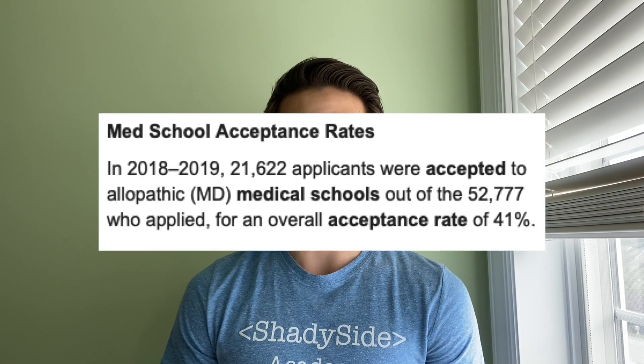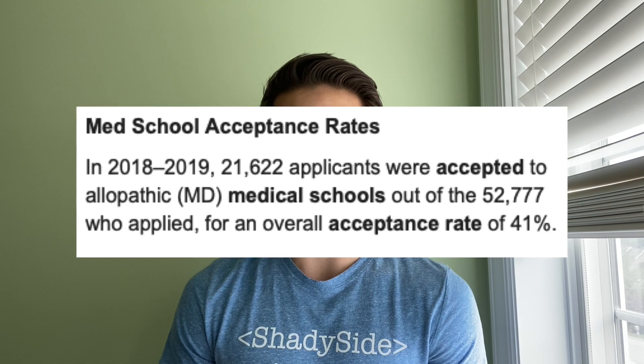Even though your undergraduate experience as a PLME student won't really differ from that of a typical undergrad, you are offered a number of perks and benefits. Obviously the biggest perk is the fact that you're already into med school, which is a really comforting fact — especially when you consider that the national acceptance rate for med school is 41%, which is really low.